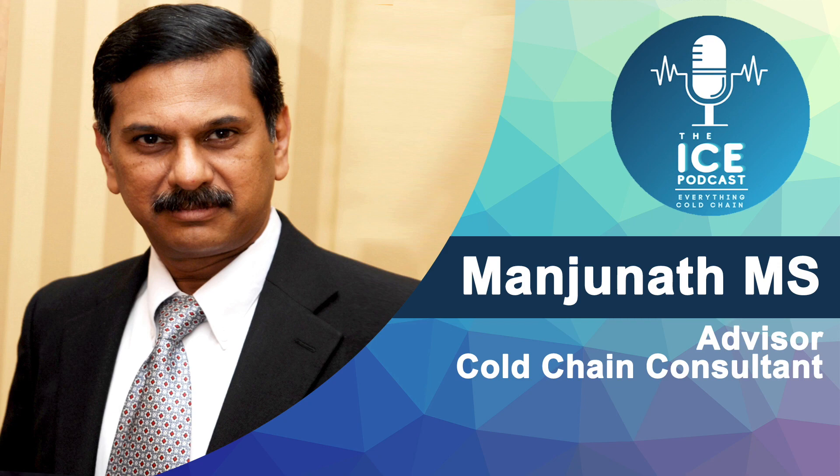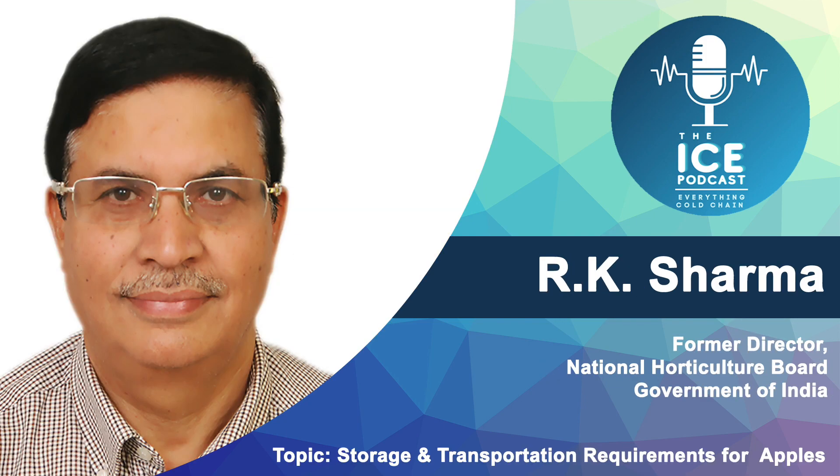Today we will hear the special cold storage techniques of controlled atmospheres for long-term storage of apples. It's my pleasure to introduce today's speaker, Dr. RK Sharma. Dr. Sharma recently retired after a distinguished tenure from the central government as the Director of the National Horticulture Board. Dr. Sharma has been an advisor on cold chain and post-harvest technology to several national and international agencies like GIZ Economic Development in Afghanistan, a consultant to NIFTEM Government of India, core expert at the Food and Agriculture Organization United Nations, and an agribusiness specialist to World Bank projects. Welcome, Dr. Sharma, over to you for your talk.